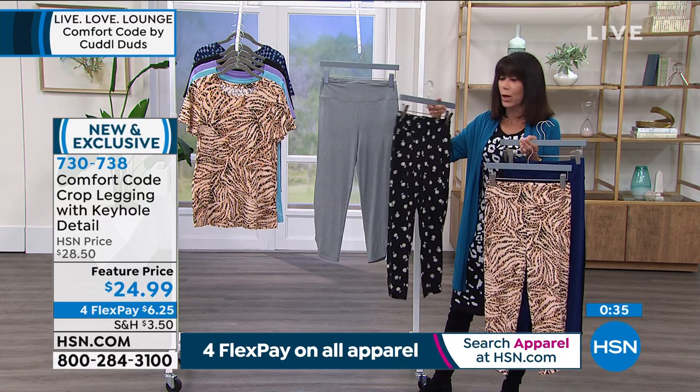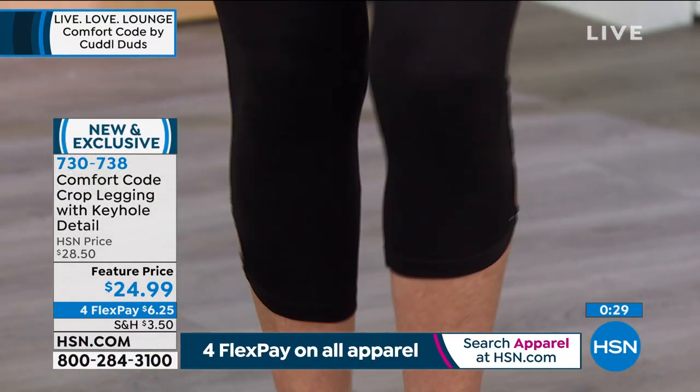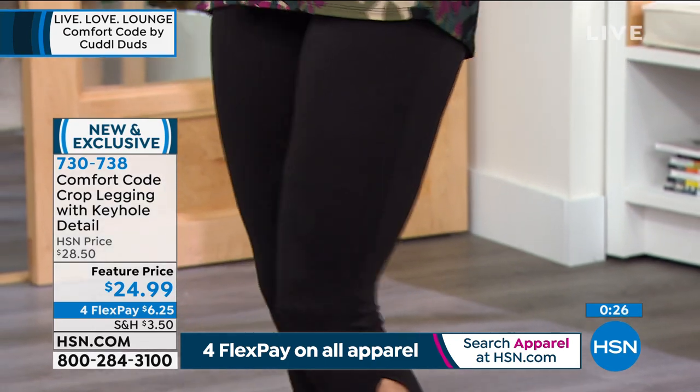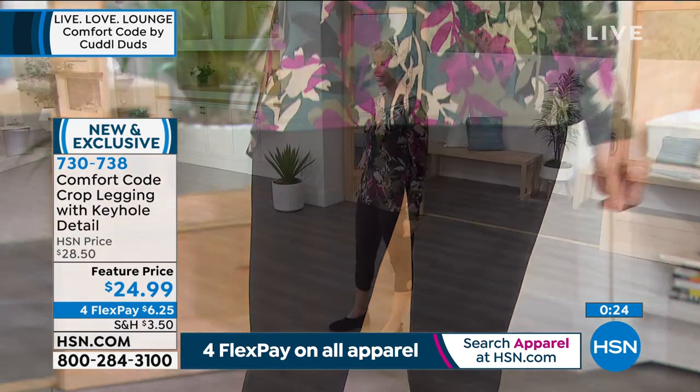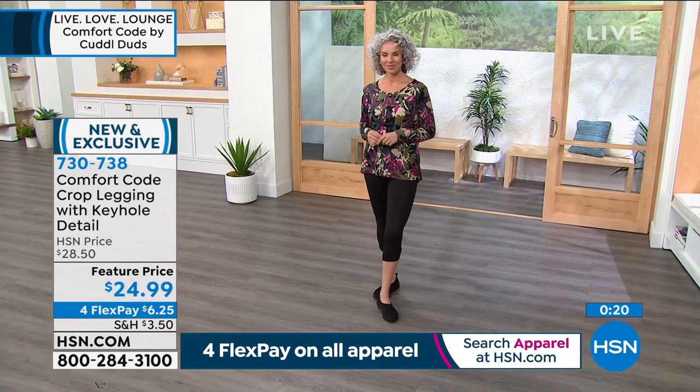These are a simple, smooth pull-on — nothing to fight with. No zippers, no buttons, no nothing. Just very easy. That is really what Comfort Code is all about: premium fabrics, supreme comfort, and layering — that's another really important point about Comfort Code.